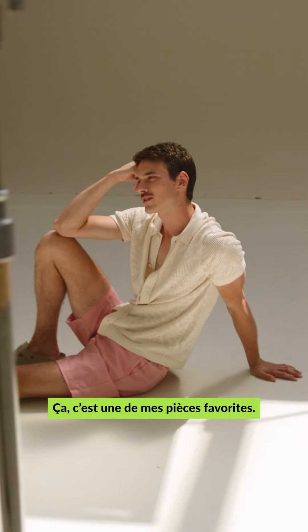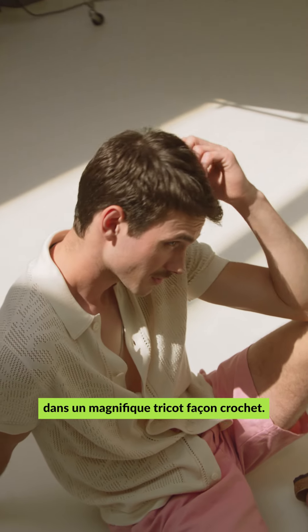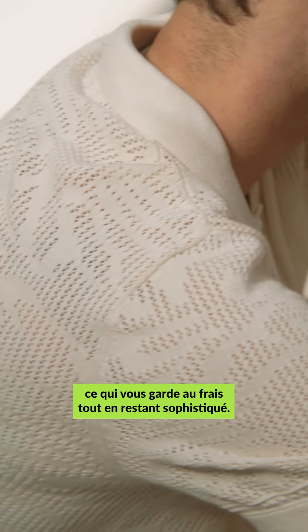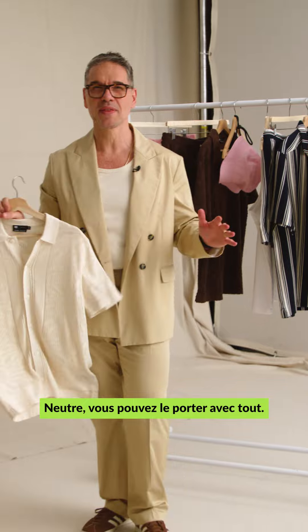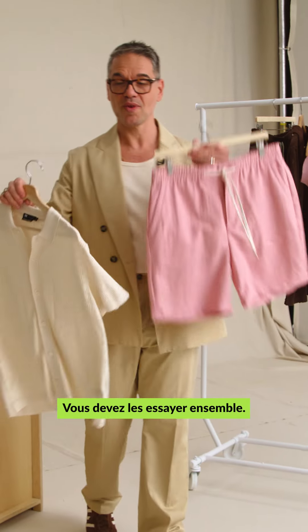This is one of my favorite pieces — the button front knit polo cardigan in a gorgeous crochet. This is a pointelle fabric, so it's perforated, keeping you cool yet super sophisticated. Neutral, you can pair it with everything. We have it here with a pink short — you want to wear this together.